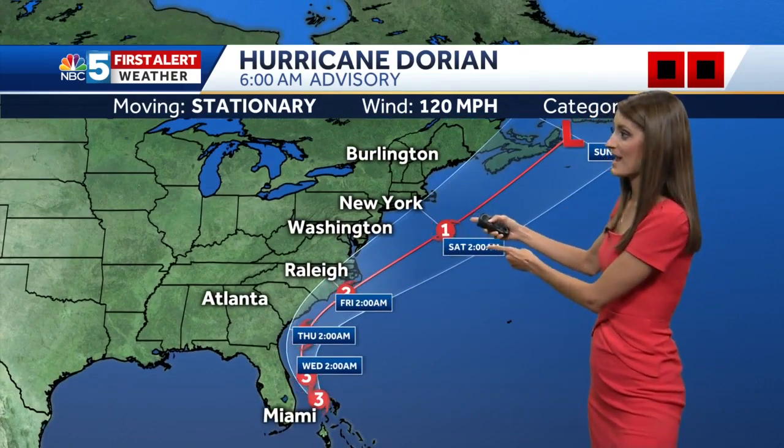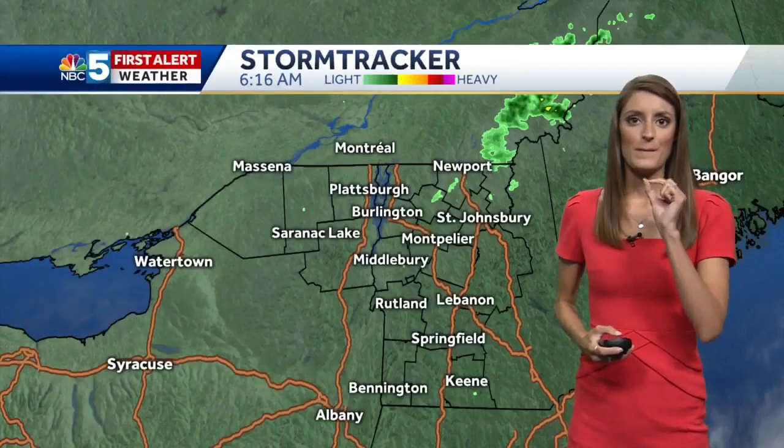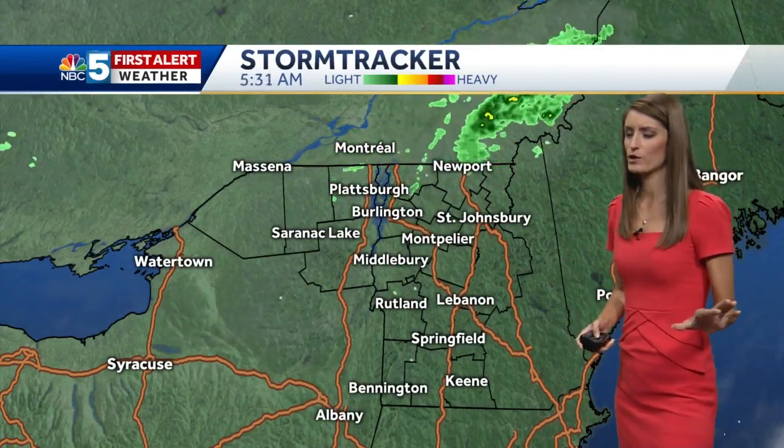And then near a Category 1 storm as it makes its way up the Atlantic coast. We could see just barely small impacts of the remnants of that by the weekend here. But so far, we're actually looking pretty dry. We'll see what happens with that — there's still a long way to go and still a lot of uncertainty.